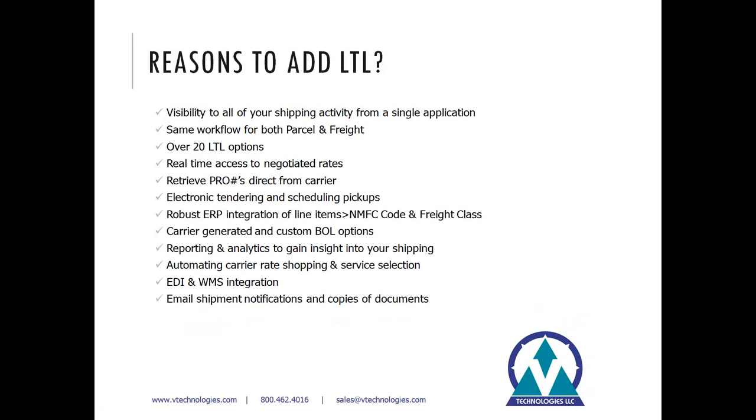Starship offers you over 20 different LTL options, and we're growing that list all the time. This gives you real-time access to your negotiated rates. Similar to what we do with UPS or FedEx, Starship has the ability to tap into the carrier's web services, retrieve those rates directly from their mailbox, and display them on the screen — eliminating the need to go to different websites or call your broker.